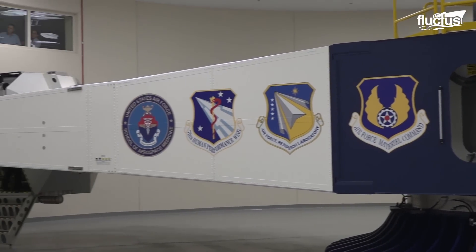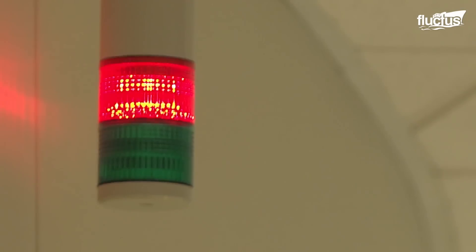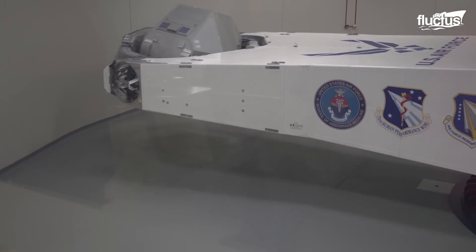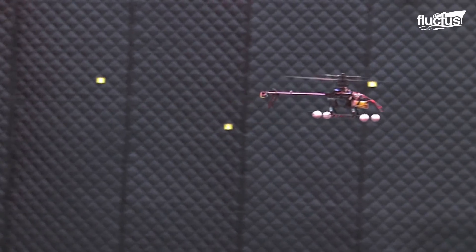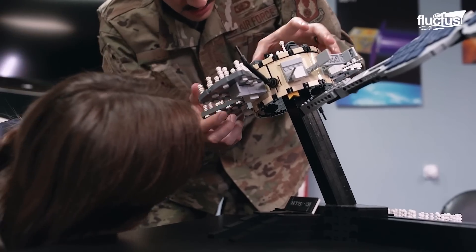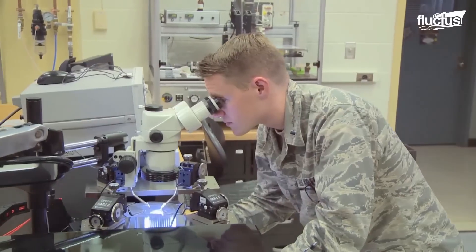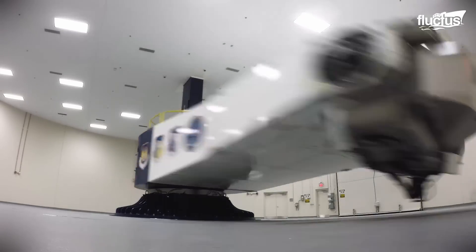The Department of Defense, or DOD, has its own human-rated centrifuge designed to be agile and adaptable for any customer. Recently, NASA reached out to the Air Force Research Laboratory, or AFRL, to ask about the availability of the centrifuge to train their astronauts.